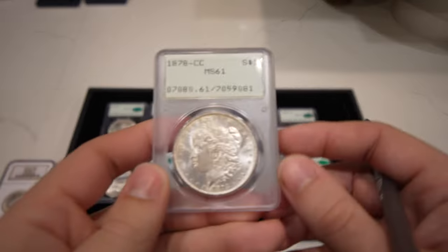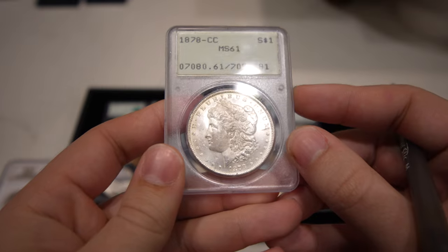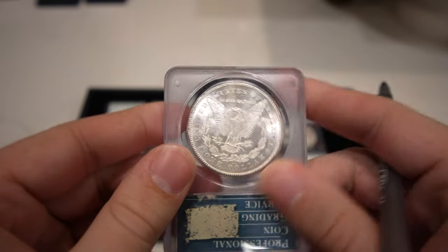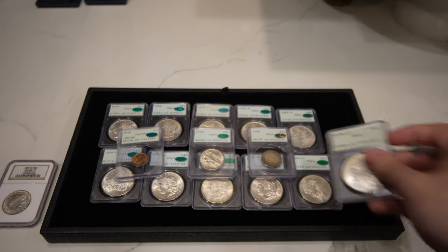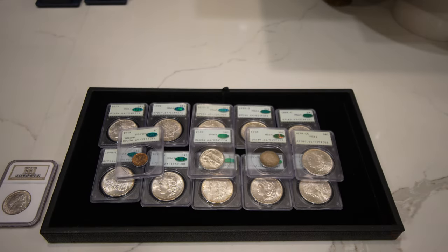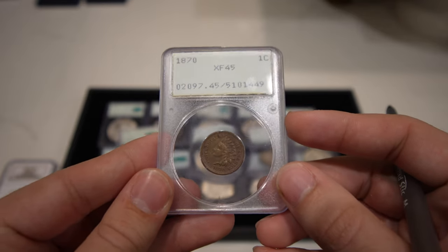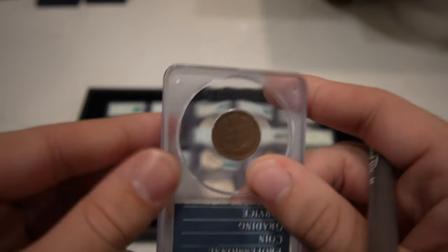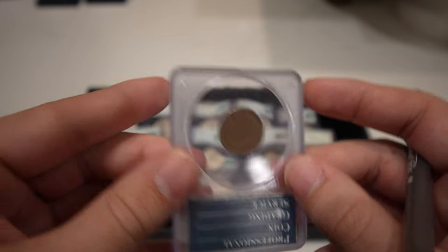Here is an 1878-CC with a little darkness on the cheek and head — a little bit of a better date, especially to find in a rattler. Last but not least, this 1870 Indian Head Cent graded XF45 is kind of an odd coin — a better date overall, and I haven't seen many of these in rattlers, so I wanted to show this one off.